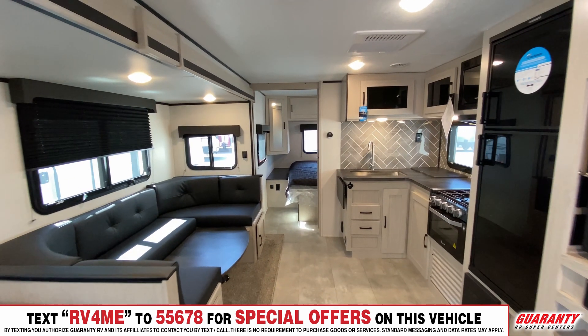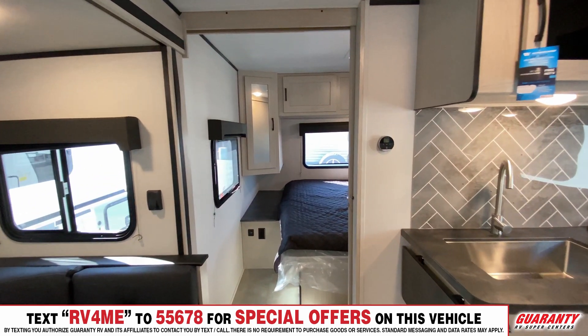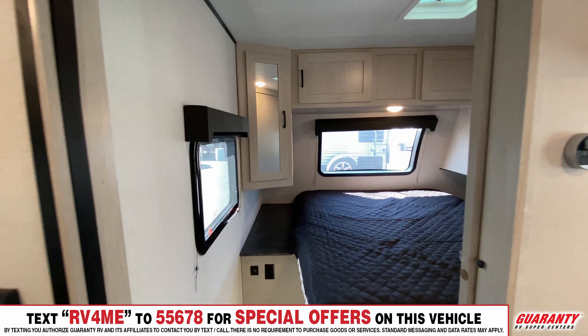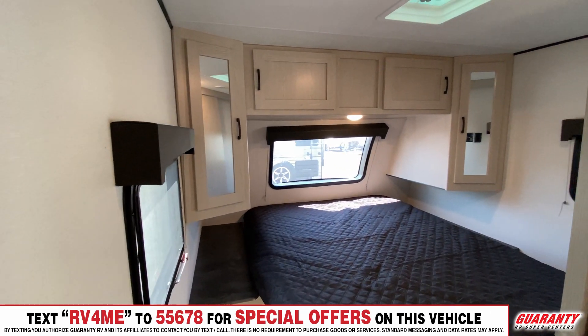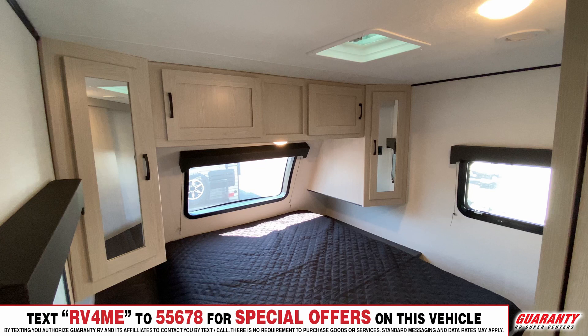Into the bedroom, you will have USB plug-ins for your daily use, and it's going to be a good-sized bed with a big window right above you. So if you want to look outside or maybe stargaze you can, and there's a bunch of space for your clothing on both sides for his and hers.